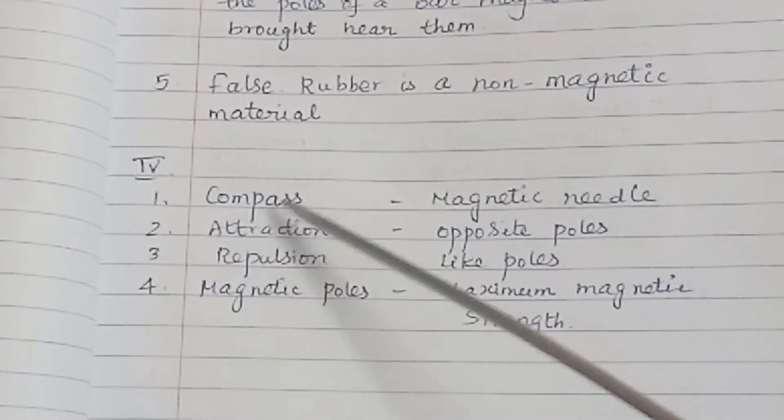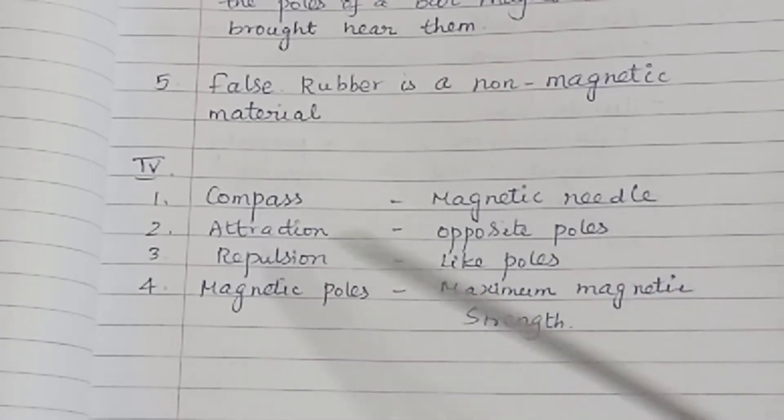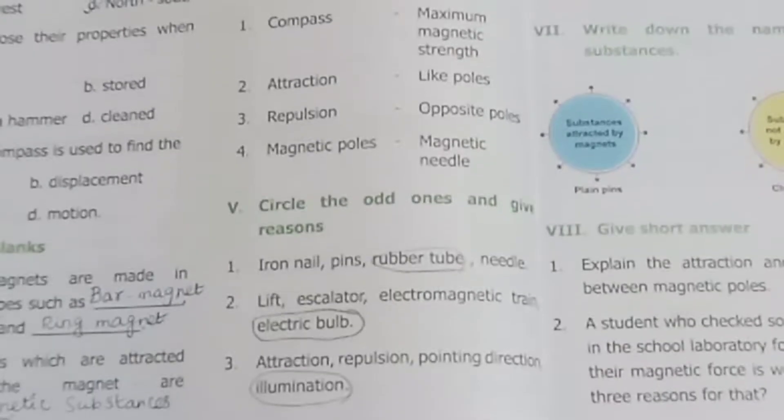Question 4: Match the following. Compass — magnetic needle. Attraction — opposite poles. Repulsion — like poles. Magnetic poles — maximum magnetic strength.